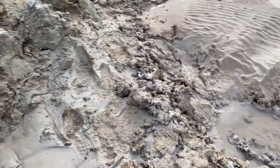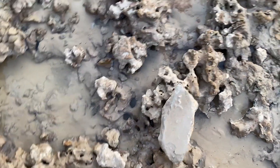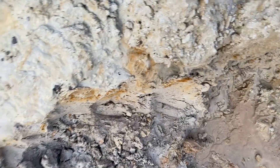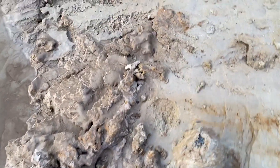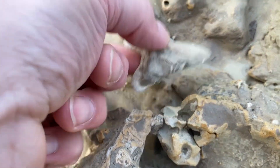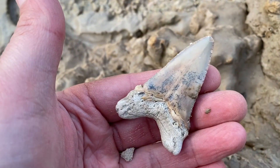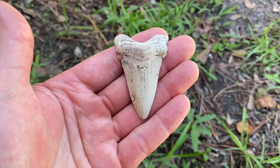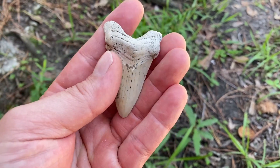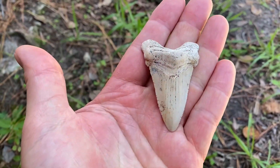Gotta look careful. Look at all this rock down here and all these footprints. Somebody even tried digging right there. And then there's a tooth just sitting there. That's a nice Angus Titan, especially for just laying there like that. Nice color.